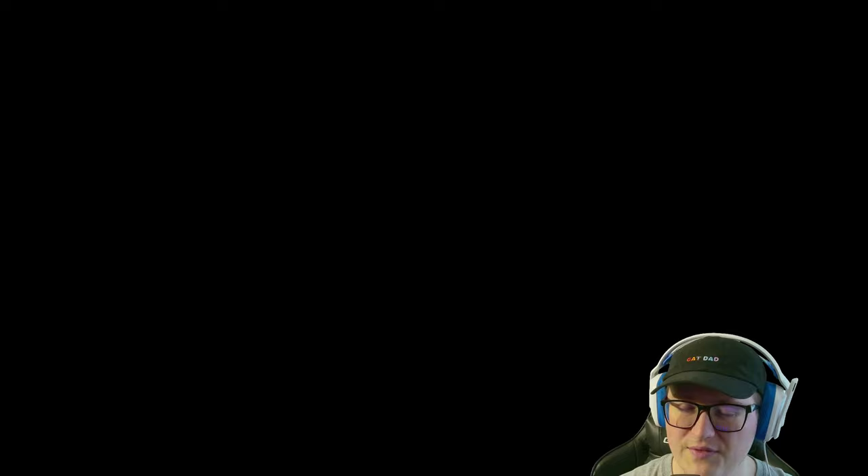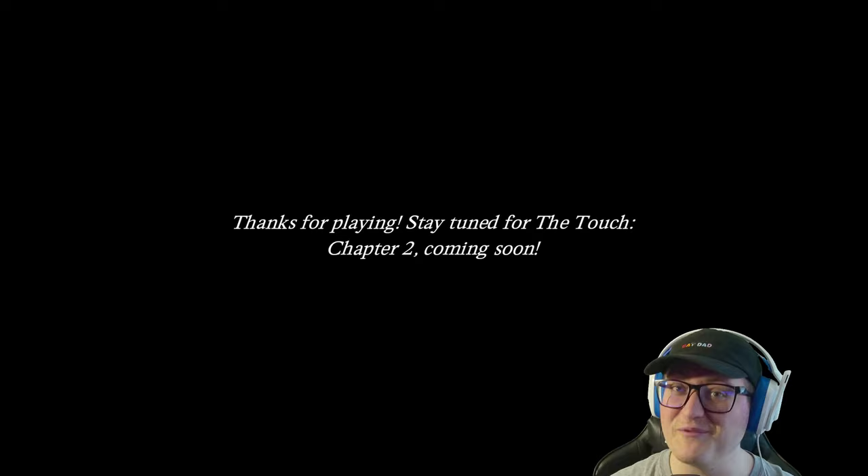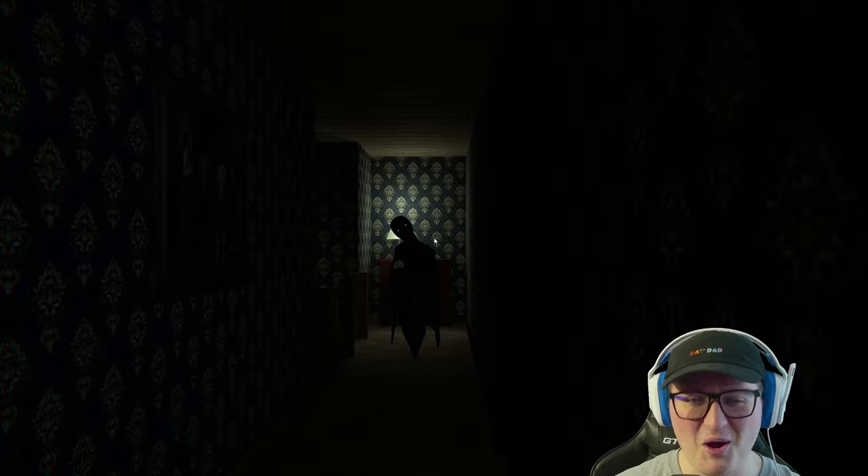Stay tuned for The Touch Chapter 2 coming soon — I will definitely be playing that. Really cool stuff. Great small concept for a bite-sized horror game. Perfect. So that's behind door number one. Let's see what's behind door number two.